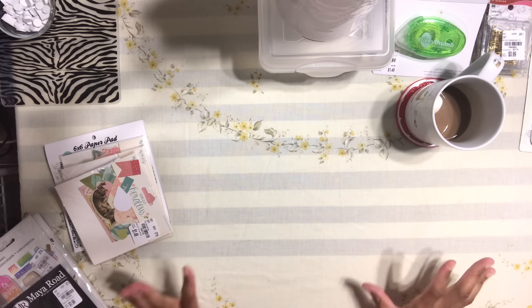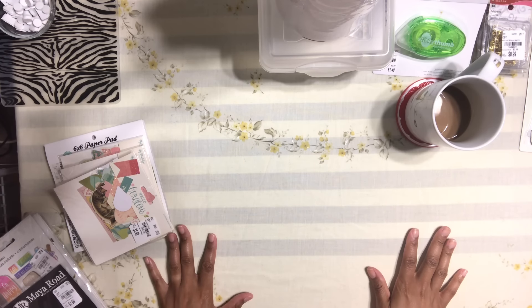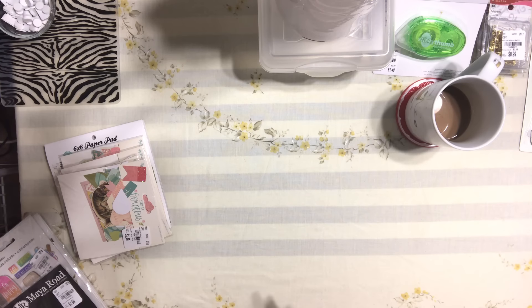Hello honey bunnies, welcome back, it's me Jenny! How is everyone doing today? I have a whole video for you guys — I went to Tuesday Morning and AC Moore and got a whole bunch of stuff. I want to show you what I got. I think I want to do Tuesday Morning first because I didn't really get too many things there; I got a lot of stuff at AC Moore.